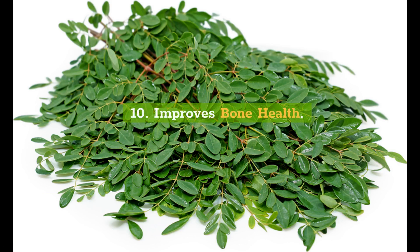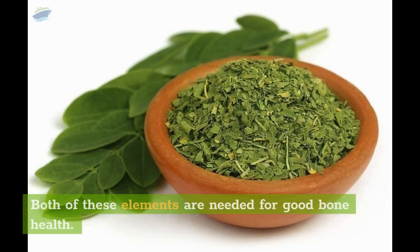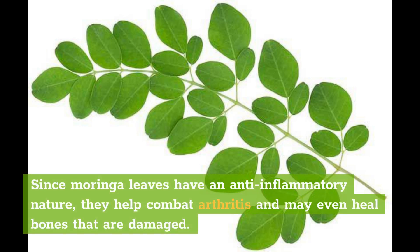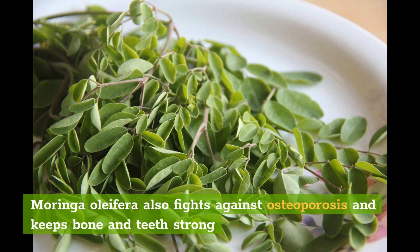10. Improves Bone Health. Moringa leaves are rich sources of calcium and phosphorus. Both of these elements are needed for good bone health. Since moringa leaves have an anti-inflammatory nature, they help combat arthritis and may even heal bones that are damaged. Moringa oleifera also fights against osteoporosis and keeps bone and teeth strong.